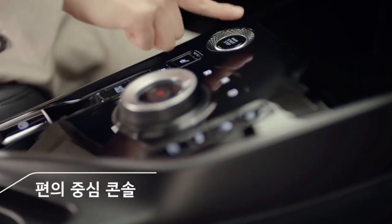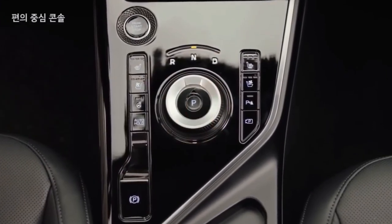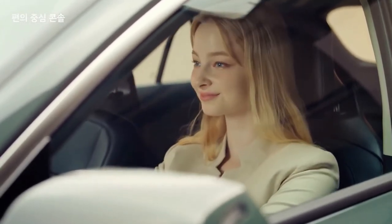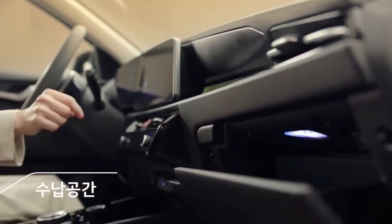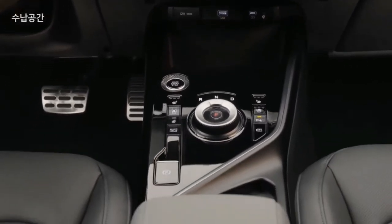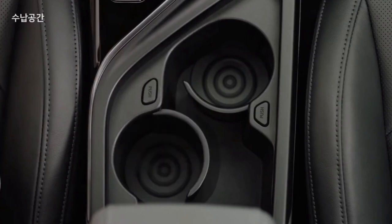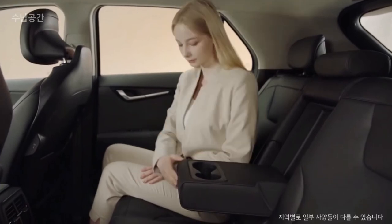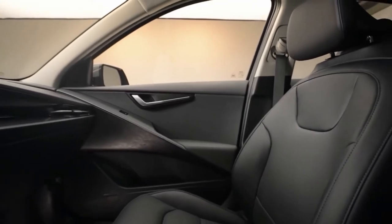Kia has also detailed a new feature whereby the hybrid and PHEV will use data from the sat-nav system to switch between petrol and electric power where appropriate. The new e-Niro will remain separate from the firm's line of EV-badged bespoke electric cars and won't use the e-GMP platform reserved for those models. An evolution of the current e-Niro single motor, front-wheel-drive powertrain is expected, although the shorter-range car could be discontinued in light of higher demand for the 282-mile, 64 kWh battery option.